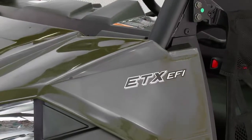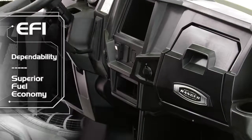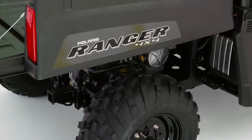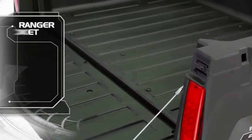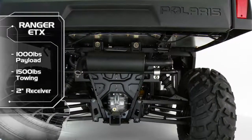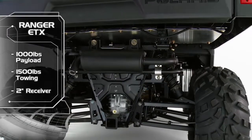Its new electronic fuel injection system allows for dependability in cold weather as well as superior fuel economy. Ranger ETX features class-leading 1,000-pound payload and 1,500-pound towing capacity, plus a standard 2-inch receiver allowing you to handle the toughest jobs.